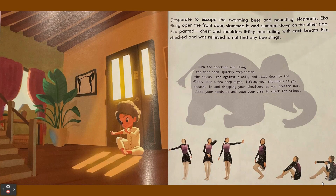Desperate to escape the swarming bees and pounding elephants, Ika flung open the front door, slammed it, and slumped down on the other side. Ika panted, chest and shoulders lifting and falling with each breath. Ika checked and was relieved to not find any bee stings.